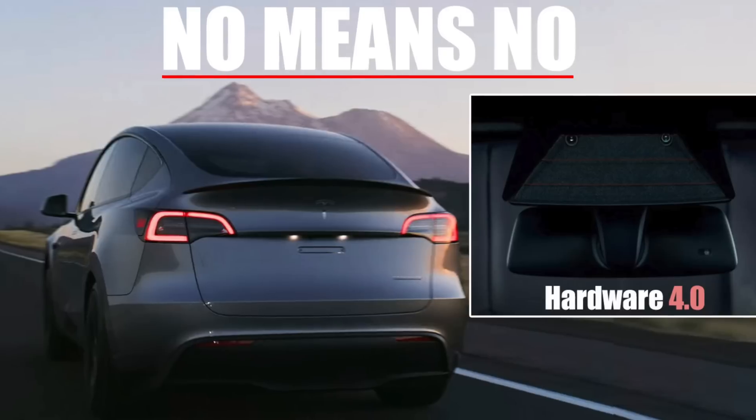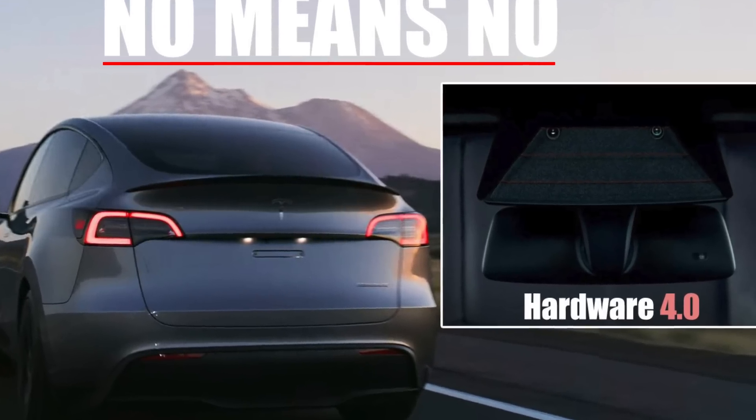If you pick up a Tesla right at this point, even the Long Range model, you're likely going to lose out even with the incentives, because as soon as the new vehicle gets announced or released, your vehicle is definitely going to drop in value. I've talked a lot about Project Highland in previous videos — I'll drop a link in the description below, but that highlights all the things we should be seeing.